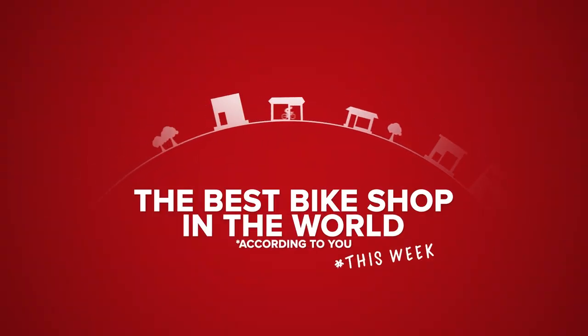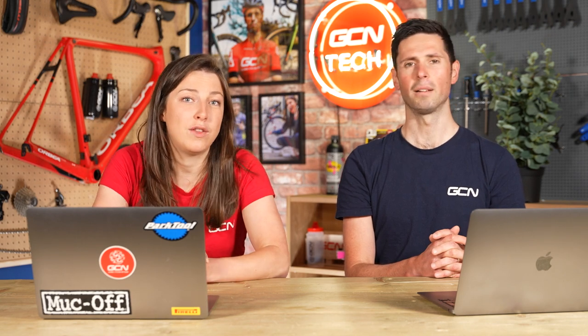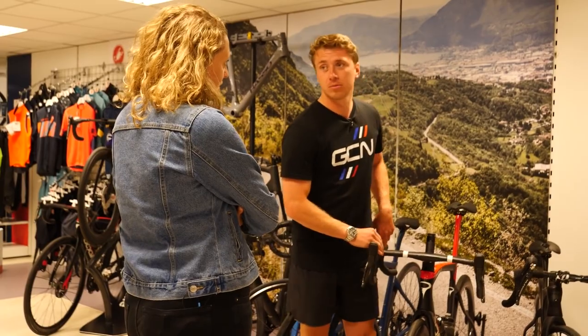It's now time for the best bike shop in the world this week. Unfortunately, we have no bikes — none have been uploaded this week. Please upload your bike shops. We want to see your local bike shop where you buy a new bike, get your bike fixed, buy your gels or socks, or maybe they do rides on the weekend or have a fancy cafe. Upload them to the GCN app using the hashtag bike shop.